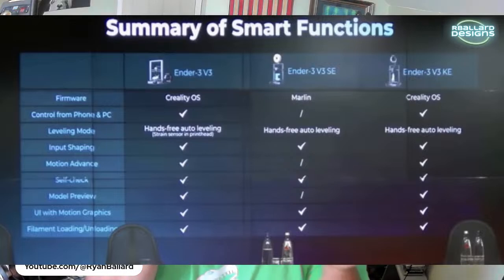The firmware on the V3 is going to be Creality OS, which is their way of saying Klipper. The Ender 3 V3 SE is going to still be running Marlin, and the KE looks like it will be in between the SE and the V3. I really wish they had just named this the V4 because it's completely different from anything else they have out there.